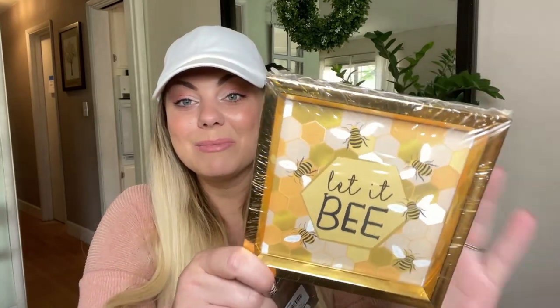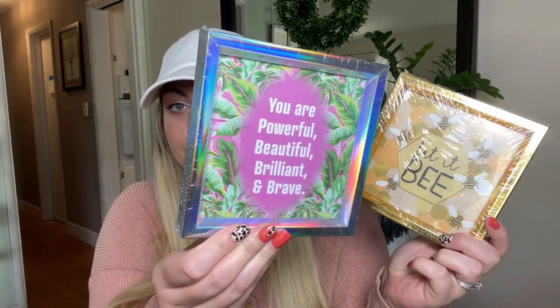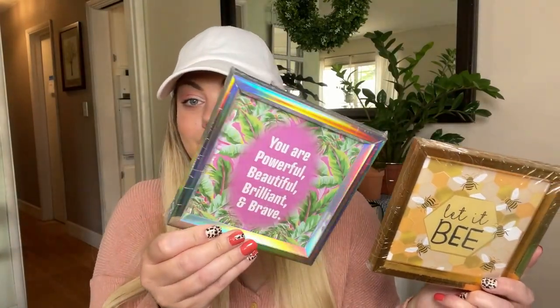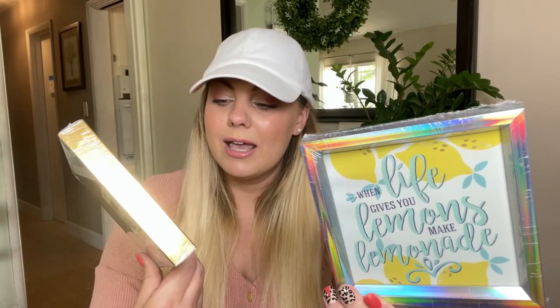I found the cutest little home decor or tabletop decor this week in the picture frame section. If you're doing the bee theme trend this year, this is so cute — it's a little frame you can place on a tabletop or hang up. I also found one that says 'You are powerful, beautiful, brilliant, and brave,' which would be really cute in a little girl's room — I'm definitely putting this in my daughter's room. Then there are two more: one for a lemon theme, and a pineapple one that says 'Be a pineapple — stand tall, wear a crown, and be sweet on the inside.' These would be great in a tiered tray.